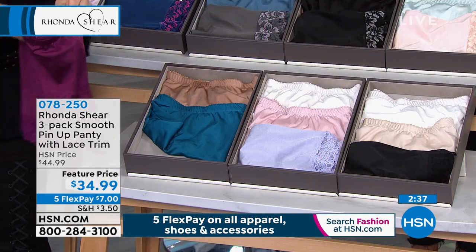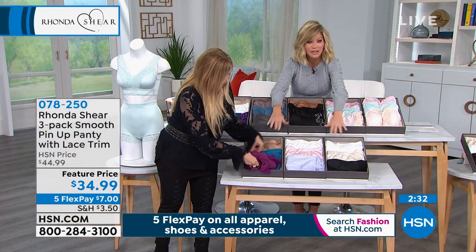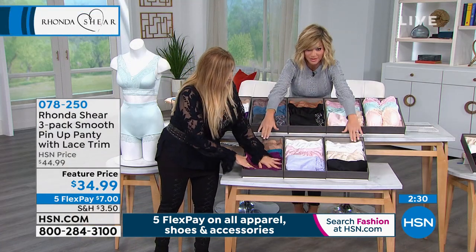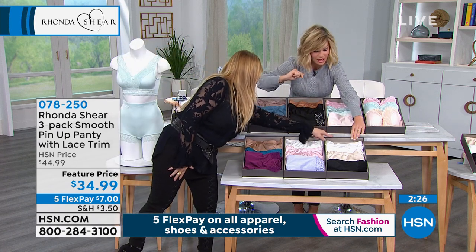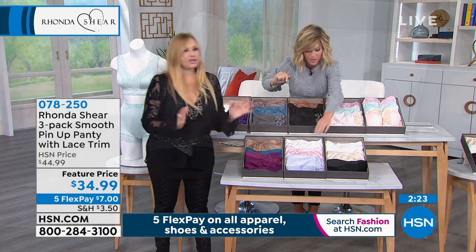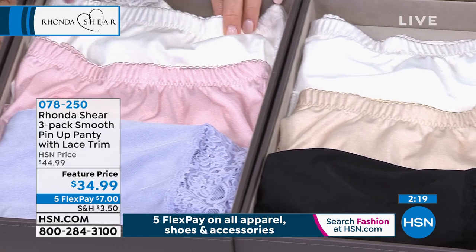The contrasting matching ones are today's special, which are in the lights, the neutrals, the dusties, or the darks. The ones with no contrast - the neutrals have white, nude, and black. So that's just a perfect panty if you're picking up and you just want to have more panties in your life.